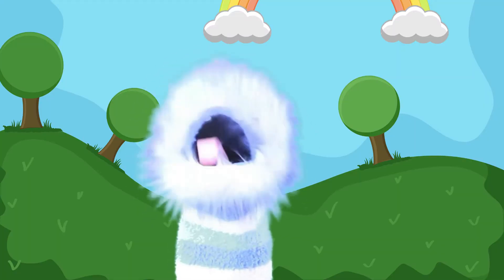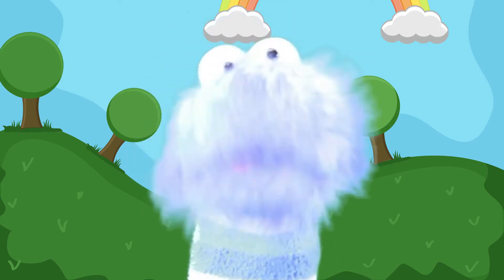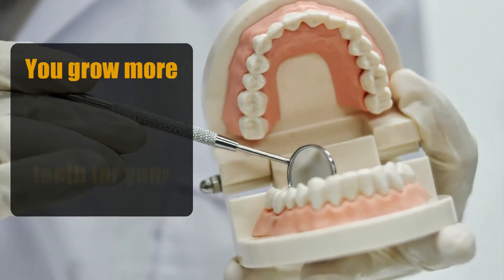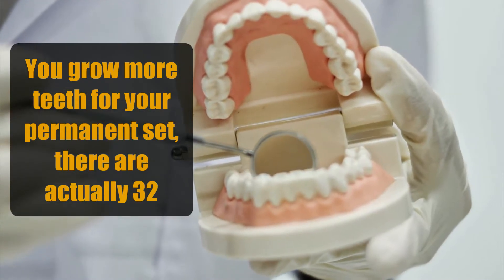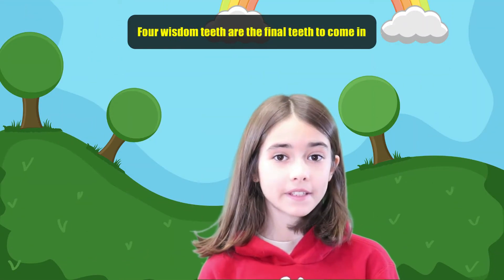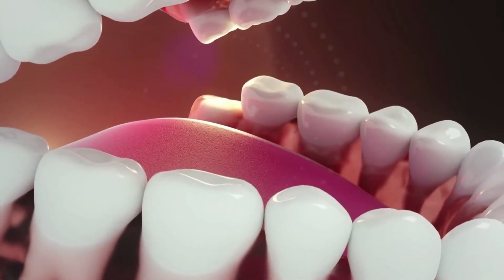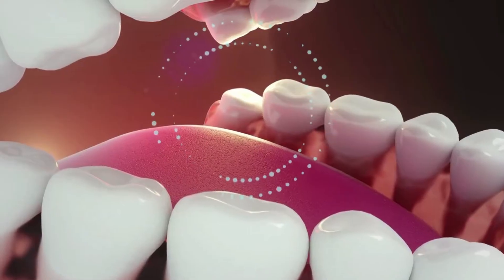Most children have lost all of their primary teeth and have a full set of permanent teeth by the age of 12 or 13 years old. However, you grow more teeth for your permanent set — there are actually 32 teeth when you're an adult. Four wisdom teeth are the final teeth to come in, and this happens between the ages of 17 and 25. However, some people will never grow wisdom teeth.